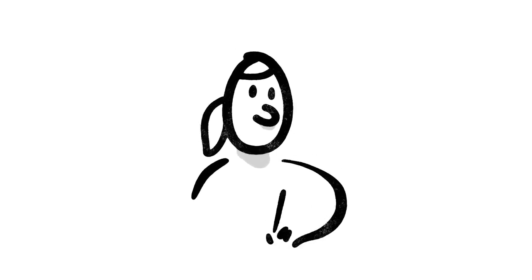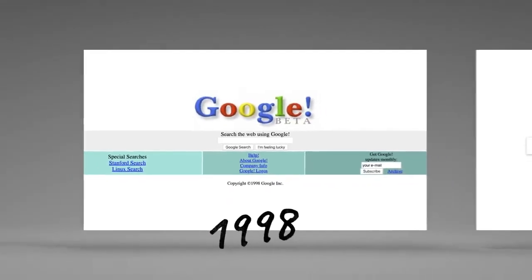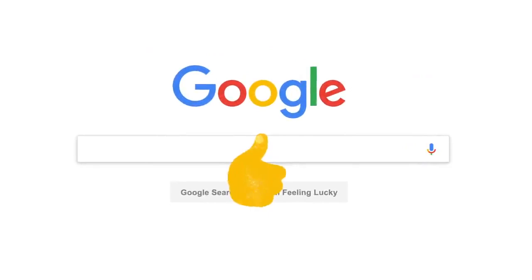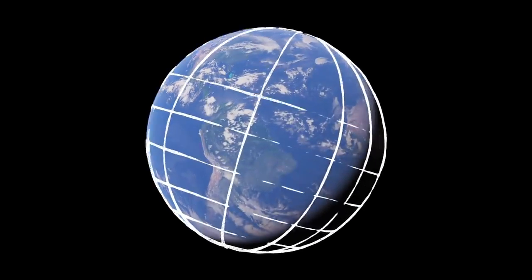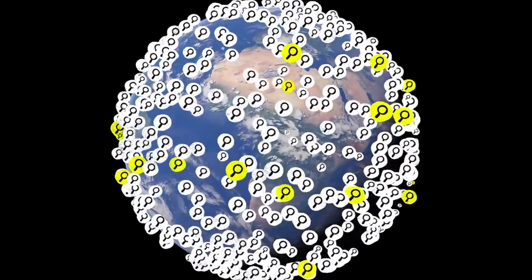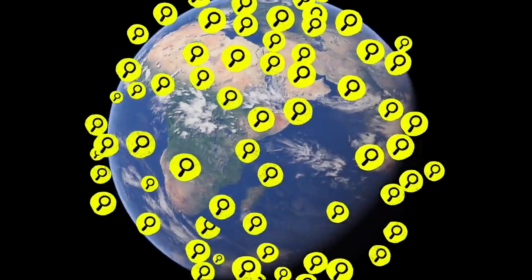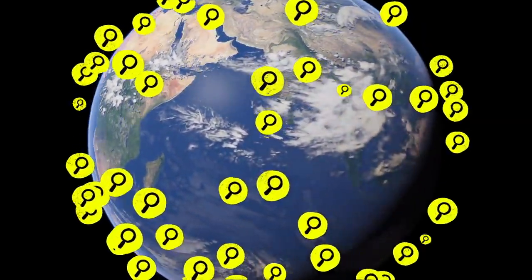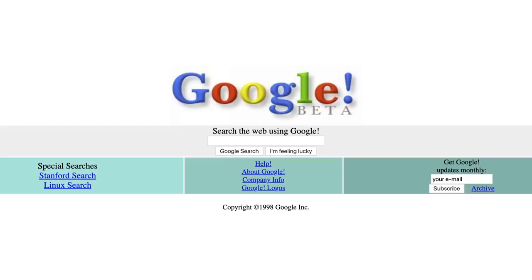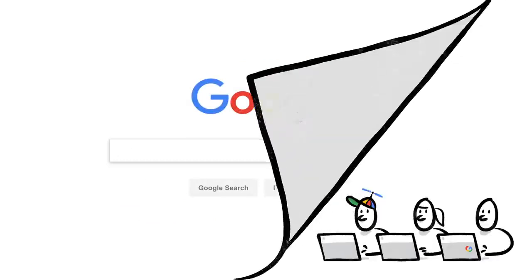This last part is about how we make changes to search, and it's important. Since 1998, when Google went online, people seem to have found our results pretty helpful. But the web is always changing, and people are always searching for new things. In fact, one in every seven searches is for something that's never been typed into the search box before — by anyone, ever. So we're always working on updates to search, thousands every year.